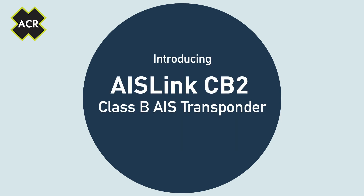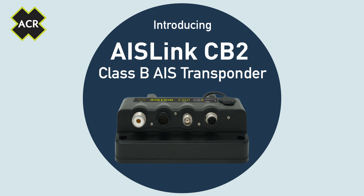Introducing the ACR AIS Link CB2 Class B AIS, with increased visibility to other vessels thanks to SOTDMA and an accurate 99-channel GPS receiver.